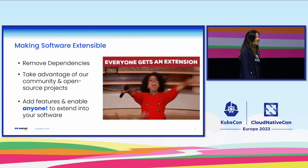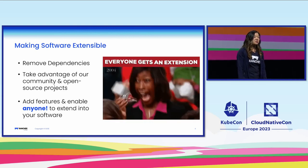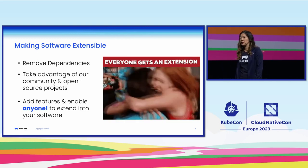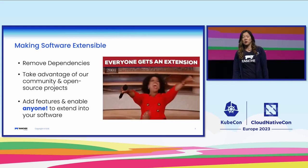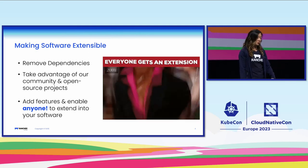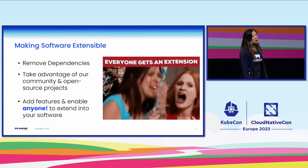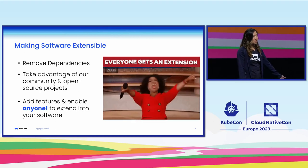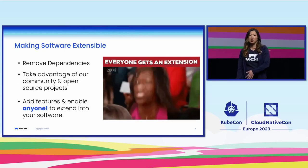Over time, both Kubernetes and Rancher have had to adapt to the ever-changing ecosystem. In Kubernetes, the example I have is around cloud providers, where originally it was embedded in the Kubernetes codebase, and then as more and more cloud vendors wanted to contribute to Kubernetes, they realized they needed to refactor in order to support this dependency. So they created external cloud providers, which now allows any cloud vendor to create and manage their cloud provider without being reliant on a Kubernetes release.